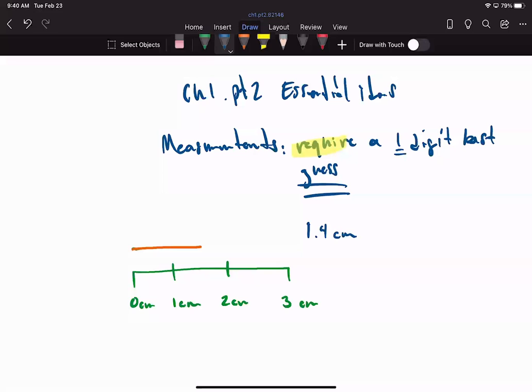So we could say maybe it's 1.4 centimeters. Someone else might say, 'No, I think it's 1.6 centimeters.' Somebody else might say, 'You're both wrong — it's 1.5 centimeters.' But each one of these would be a correct measurement because there's no way to verify this last digit. It is simply just a best guess.